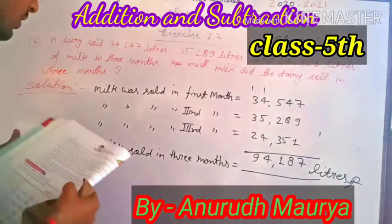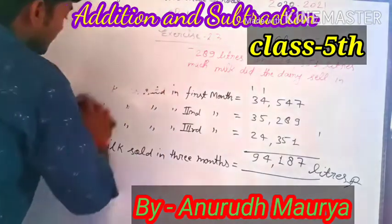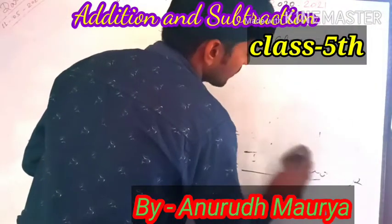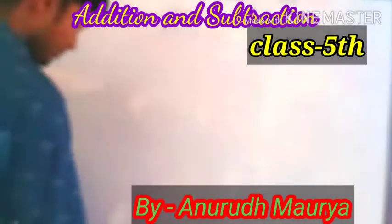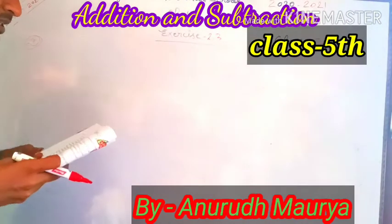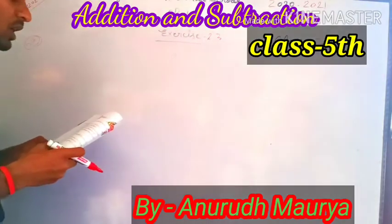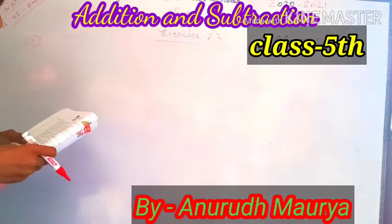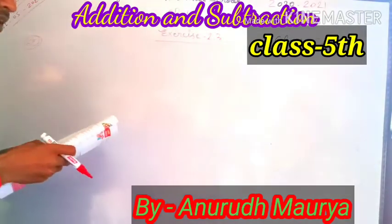Next question. Question number 2: Students union collected 56,789 rupees in 2016, 34,514 in 2017, 23,551 in 2018, and 32,451 in 2019 for the Red Cross Society. How much money did they collect in total?